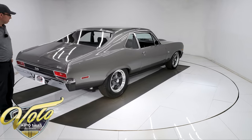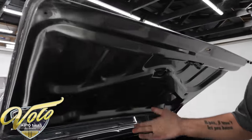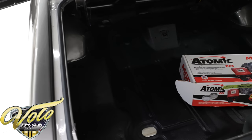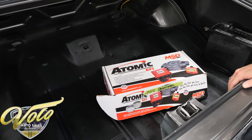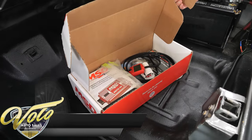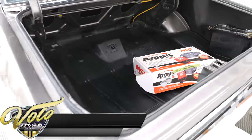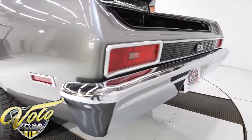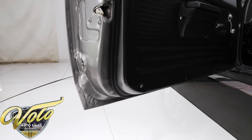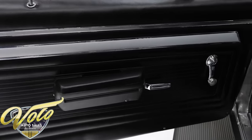Let's look inside the trunk. They did paint under the trunk lid and the jam real nice. The weather strip is replaced. The inside of the trunk compartment is all metal — they may have replaced the trunk pan, it's that clean. Battery is relocated to the trunk, bolted down nicely. This is part of the MSD or fuel injection system — here's the tuner, that will go with it of course. Door jams are painted nice, weather strips are replaced. Door panels, armrests, window cranks — that's all completely new.